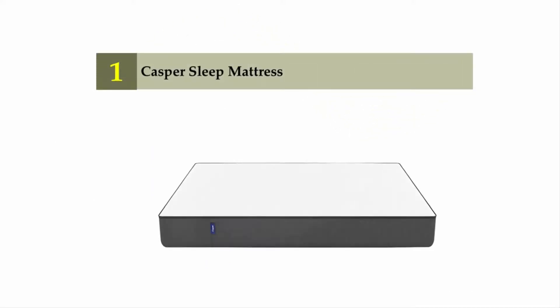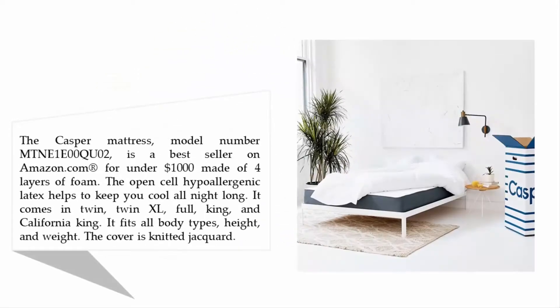Coming in at number one on our list: the Casper Sleep mattress. The Casper mattress, model number MTN-E1E00Q02, is a best seller on Amazon.com for under $1,000. Made of four layers of foam, the open-cell hypoallergenic latex helps keep you cool all night long. It comes in twin, twin XL, full, king, and California king, and fits all body types, heights, and weights.